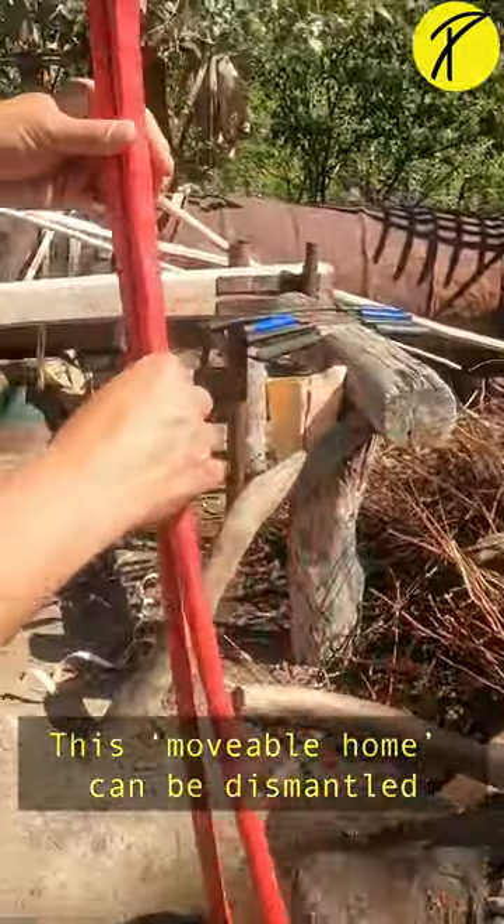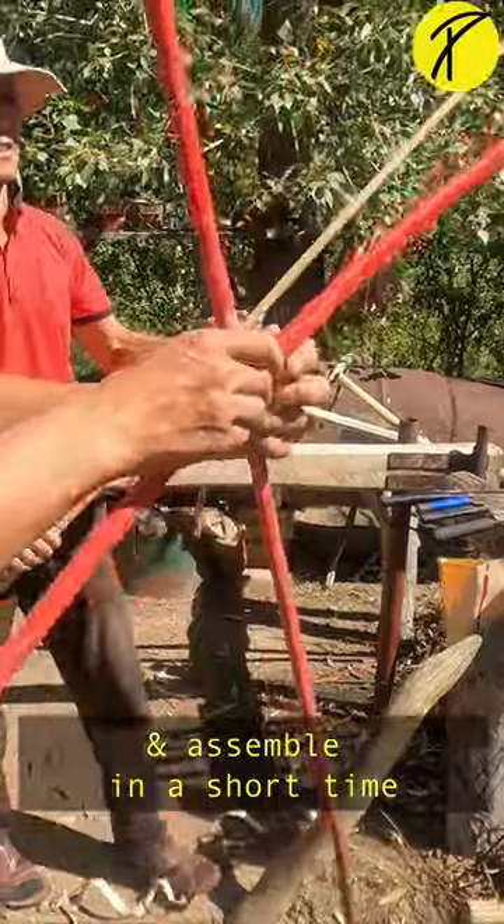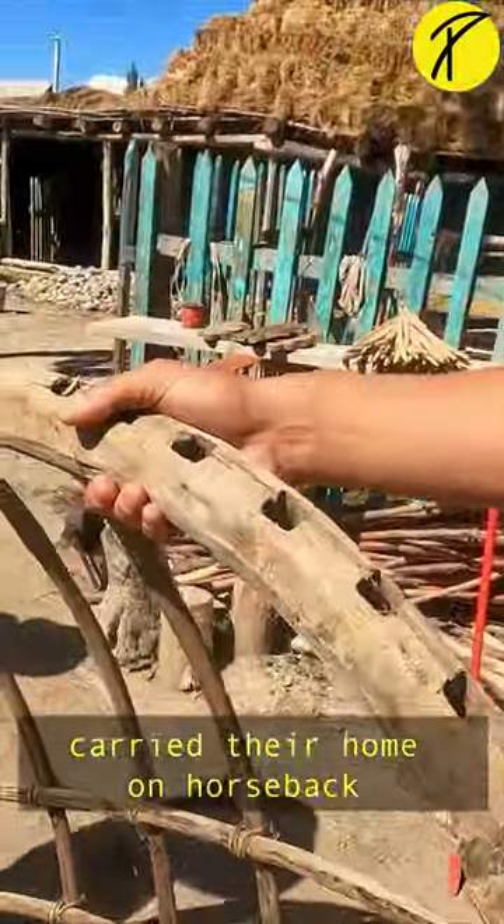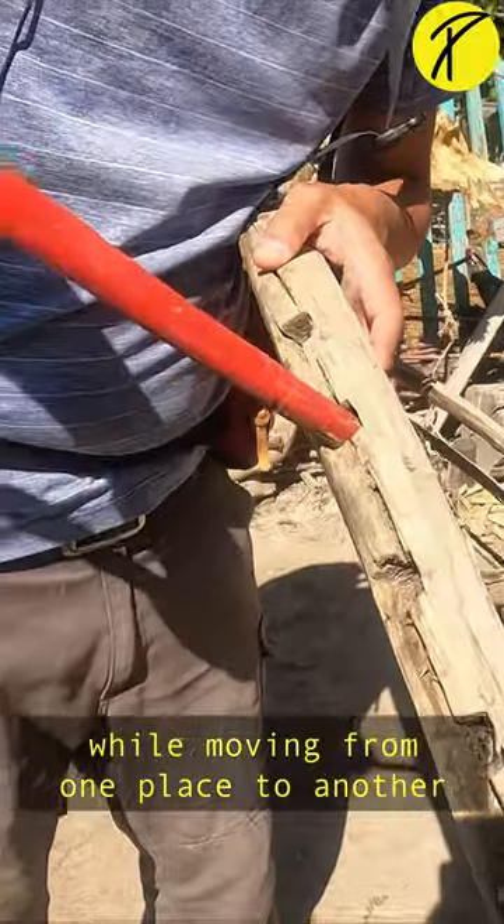This movable home can be dismantled and assembled in a short time. That is how the nomadic tribes carry their home on horseback while moving from one place to another.